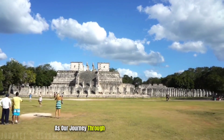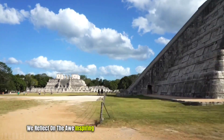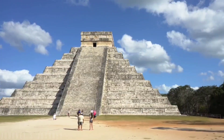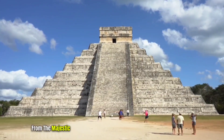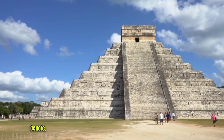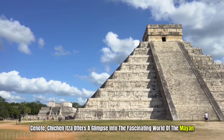As our journey through Chichen Itza comes to a close, we reflect on the awe-inspiring beauty and historical importance of this ancient Mayan city. From the majestic El Castillo to the intricately carved structures and sacred cenote, Chichen Itza offers a glimpse into the fascinating world of the Mayan civilization.